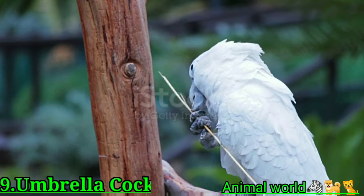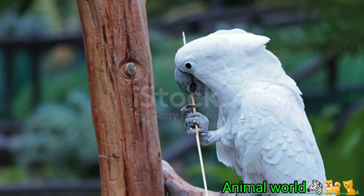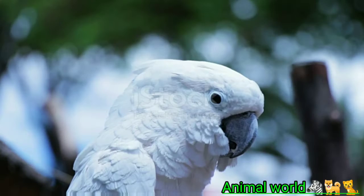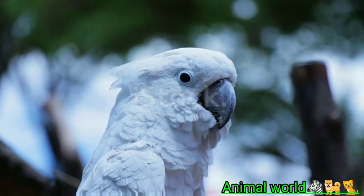Hand-fed umbrella cockatoos can be friendly, well-behaved pets. Many learn to do tricks and can mimic speech quite well. Albeit highly social birds, they tend to be very affectionate and even borderline obsessive about spending time with their favorite people. Still, many are beloved family pets gentle enough for older children.